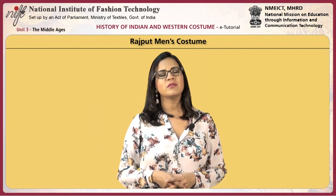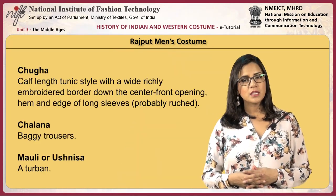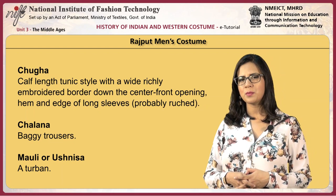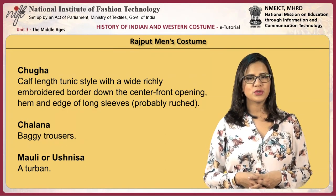Rajput men used a variety of costumes. One of these was the Chuga — a calf-length tunic style with a wide, richly embroidered border down the centre-front opening, with hem and edge of long sleeves, probably ruched.